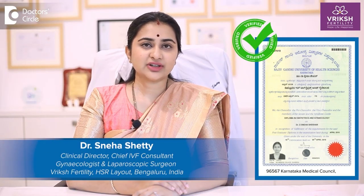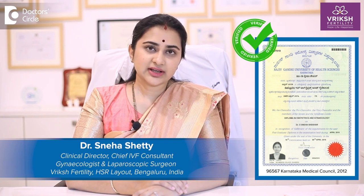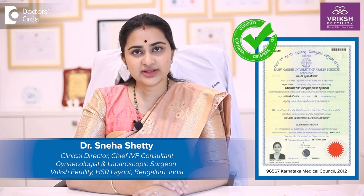Hello everyone, this is Dr. Sneha Shetty, Clinical Director, Chief Fertility Specialist, Laparoscopic Surgeon and Gynecologist, practicing here at Vriksh Fertility, HSR Layout, Bengaluru.